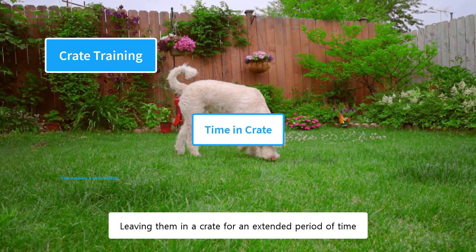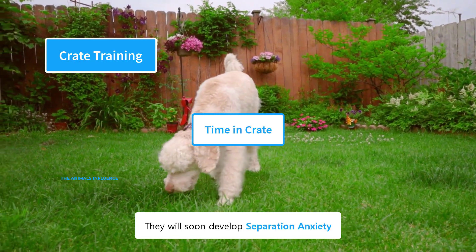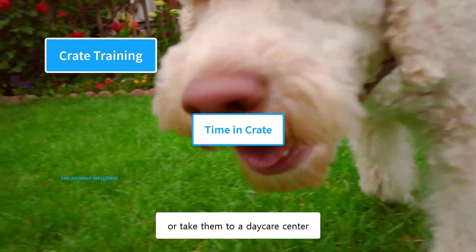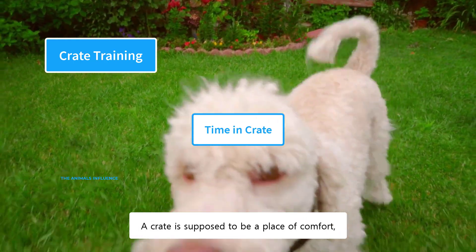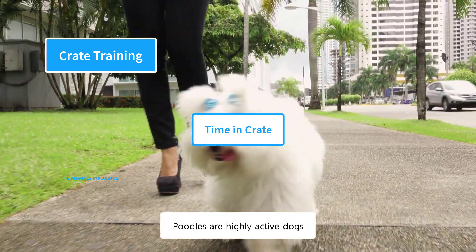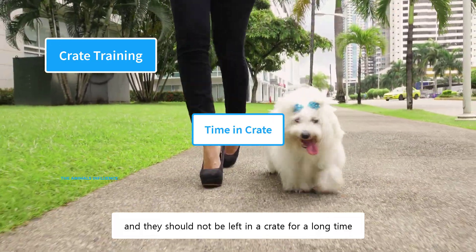Leaving dogs in a crate for an extended period of time, they will soon develop separation anxiety. If you are going away for a long time, you should hire a pet sitter or take them to a daycare center. A crate is supposed to be a place of comfort, not a place of confinement — you need to use it correctly and humanely. Poodles are highly active dogs and should not be left in a crate for a long time.